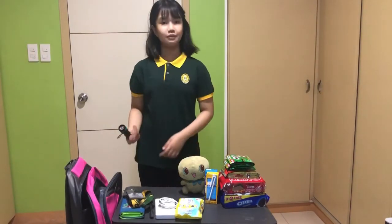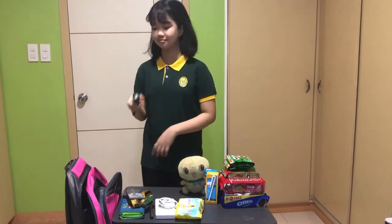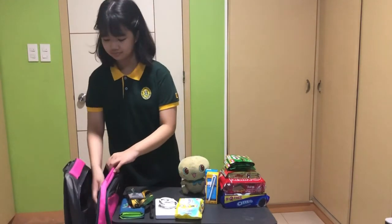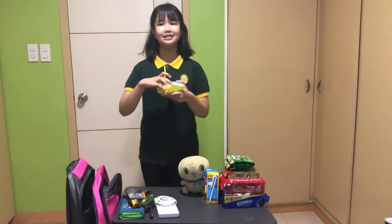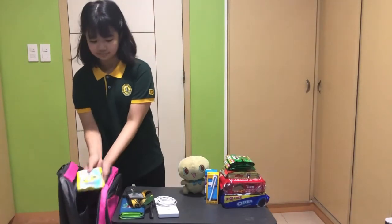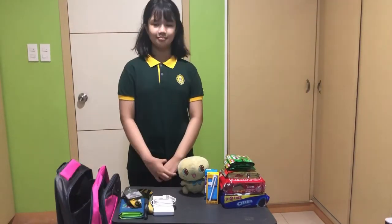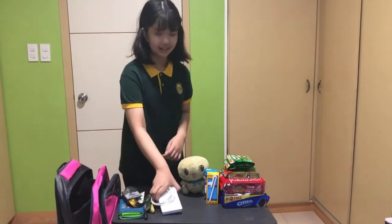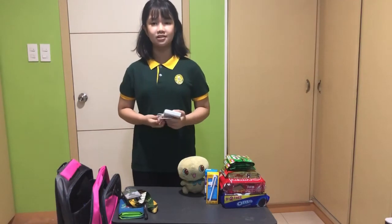I also have here a flashlight in case the electricity will be cut off. This is my baby wipes to clean or disinfect surface areas. I also have here an extra charger and a power bank to charge my phone in case I need to call for emergencies.